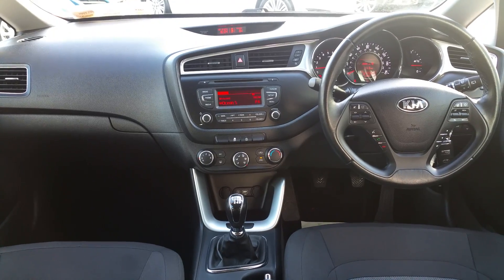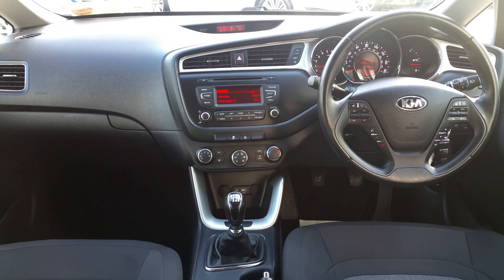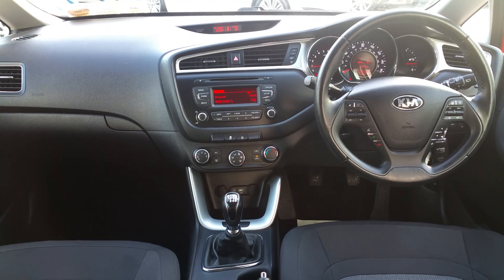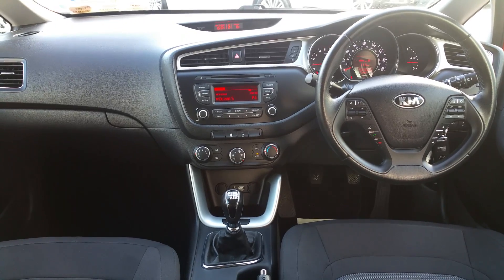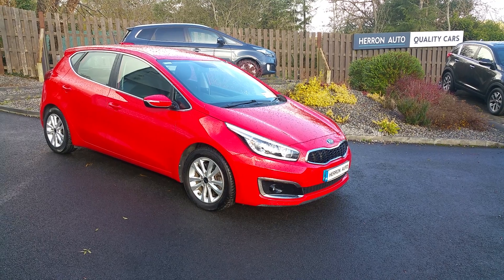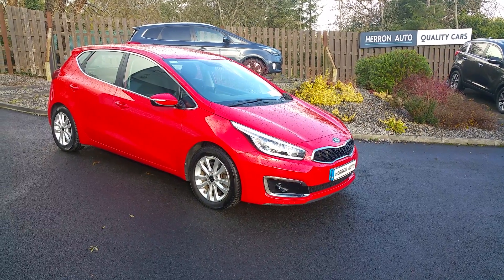Some of the features inside this vehicle include Bluetooth and USB radio, multi-function steering wheel, air conditioning, and a six-speed manual transmission for improved fuel economy. Click on the link below to inquire further or to apply for finance today.